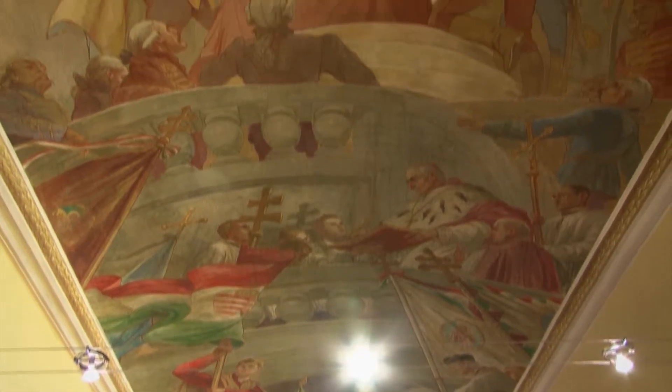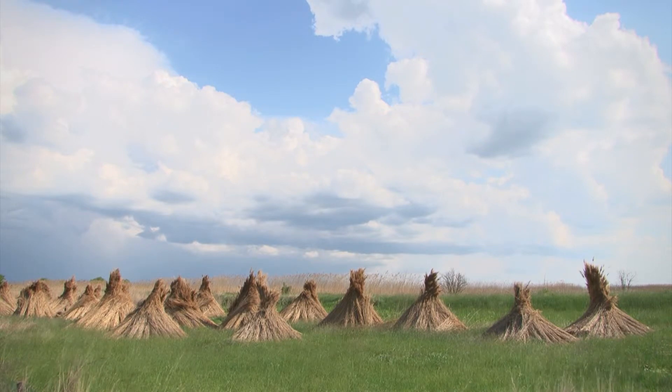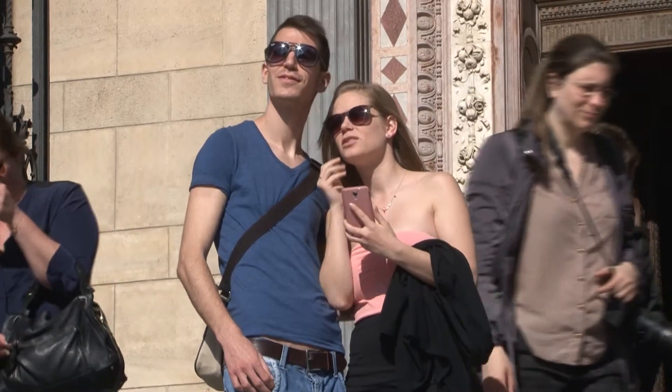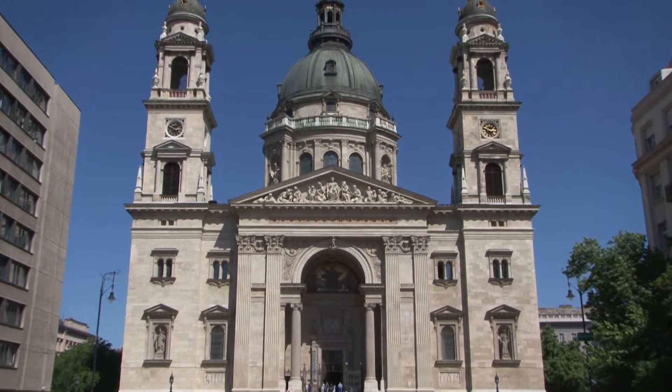These are only some of the less known values of this beautiful country. There are thousands of new experiences, thousands of hidden treasures waiting to be explored in Hungary and in Europe. Because the story goes on — there will always be curious young couples and new travelers, and this film might be their first compass on their way.